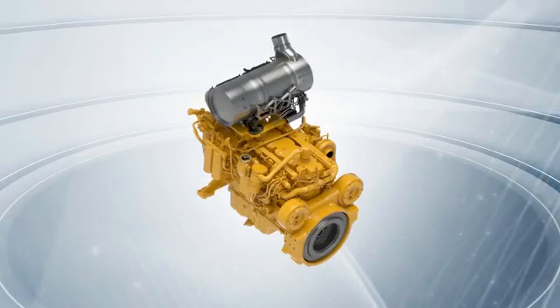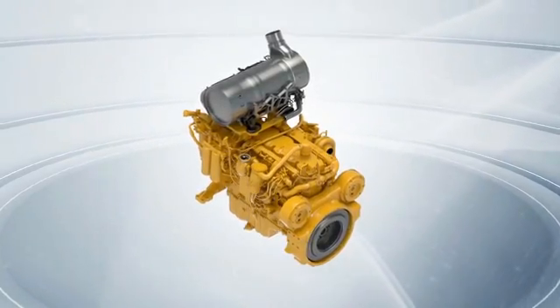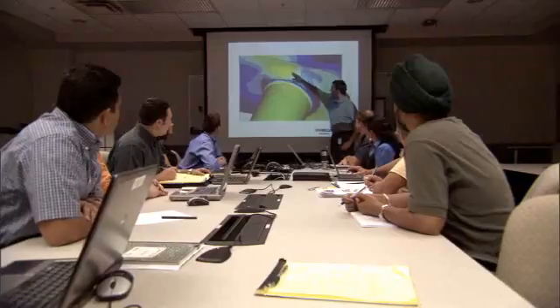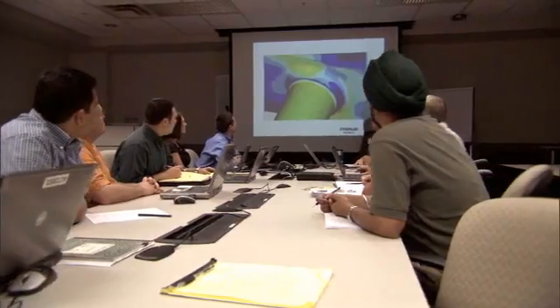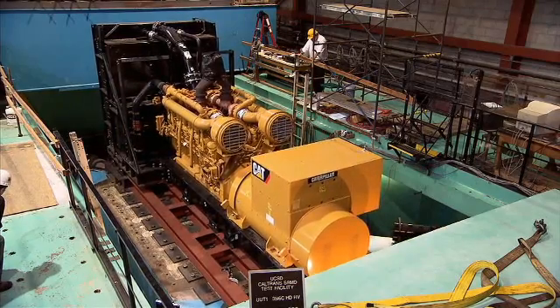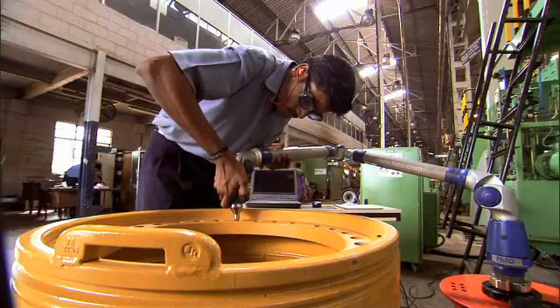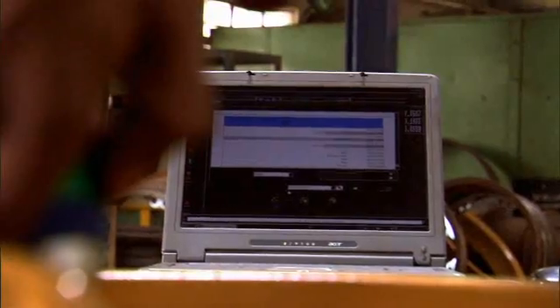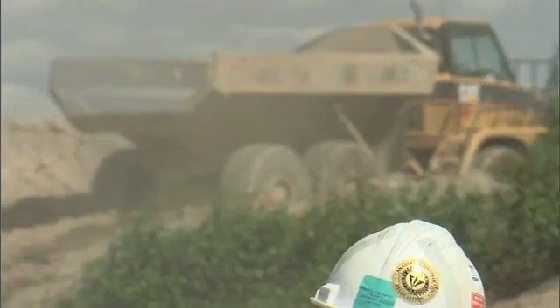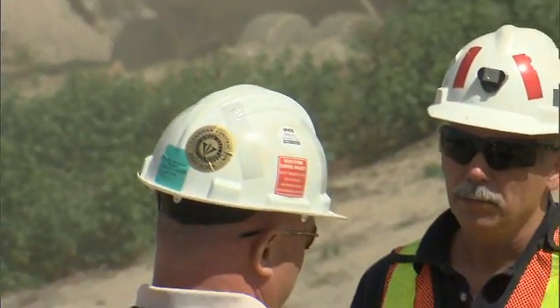At Caterpillar, we put all our resources to work to develop an engine family that meets your high expectations for value. Decades of system integration expertise, advanced simulation and analysis tools, a comprehensive, aggressive validation program, a global commitment to manufacturing excellence, legendary support from the world's best dealer network, and a real-world perspective on sustainability that focuses on customer success and environmental responsibility.